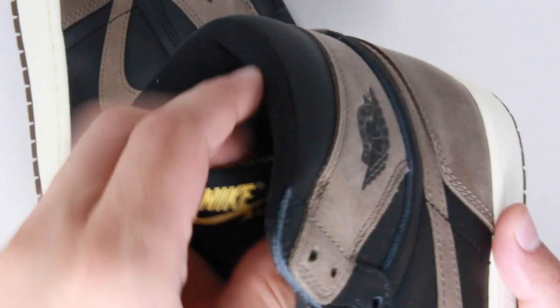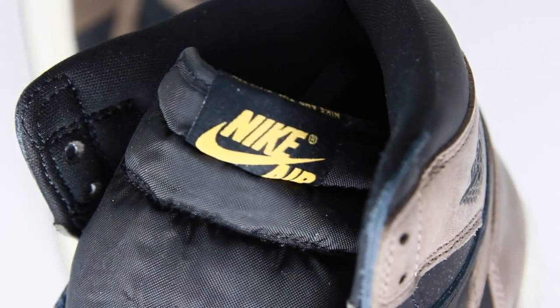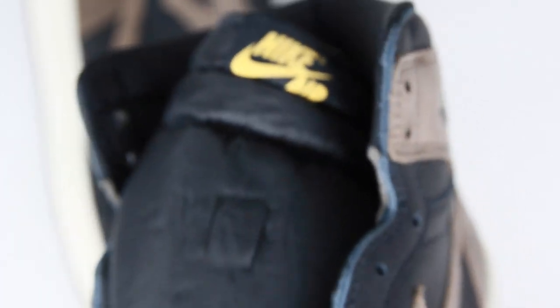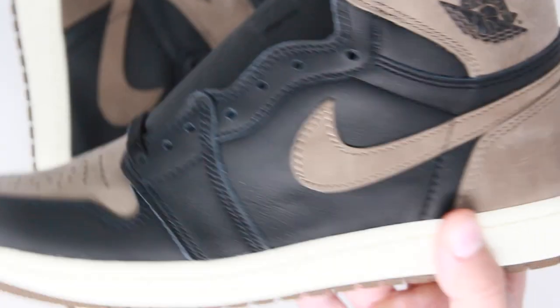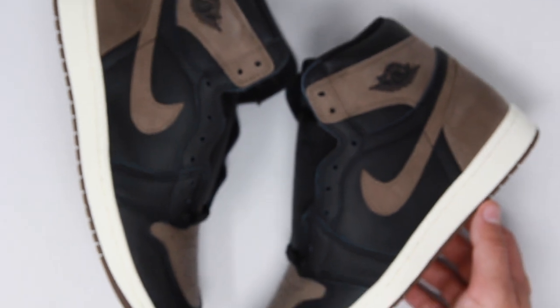I really wish these had come with an extra set of laces because I think white laces would really pop on this shoe, but you only get the black set. Other than speculation, I'm really not sure where the Palomino name comes from. I think Jordan Brand just wanted to release another earth-tone Jordan 1 like they did with the Mochas, although personally I like these better than the Mochas.